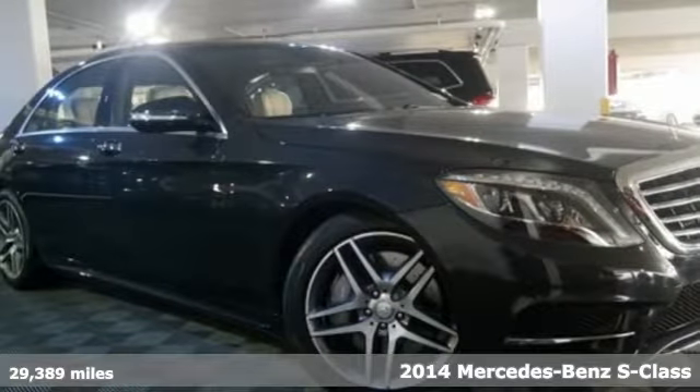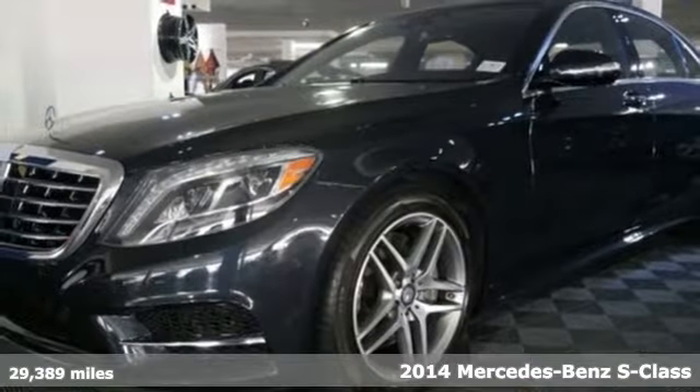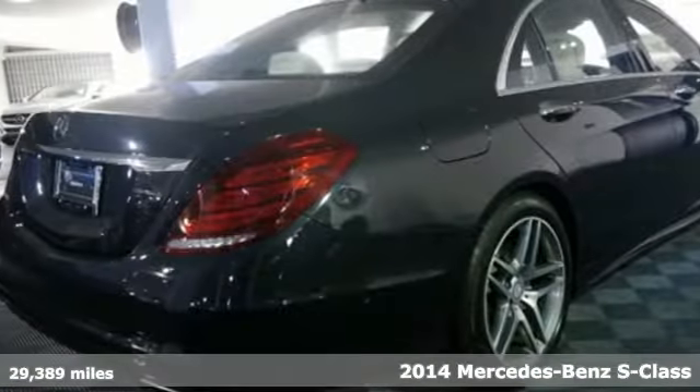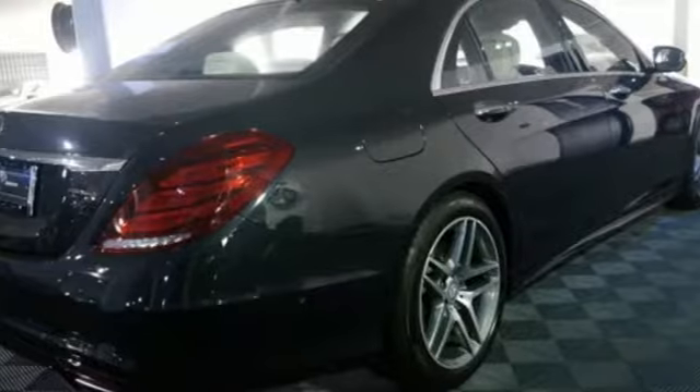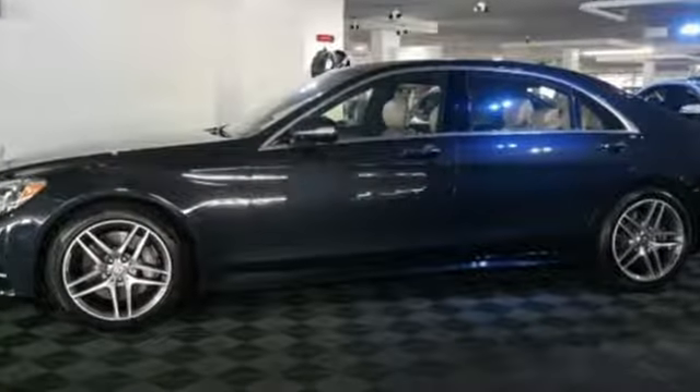Here's a 2014 Mercedes-Benz S550. State-of-the-art luxury comes standard with features like heated leather seats, navigation, climate control, parking sensors, rain-sensing wipers, and a garage door transmitter.